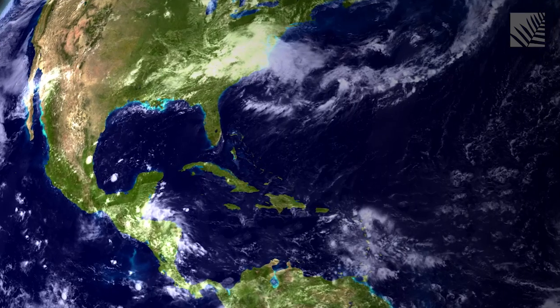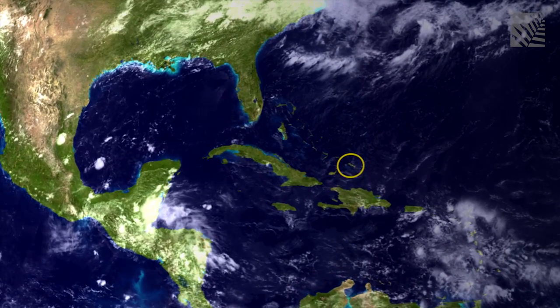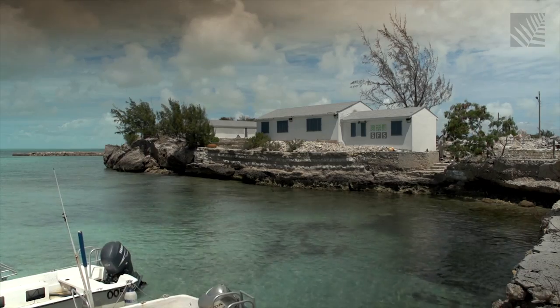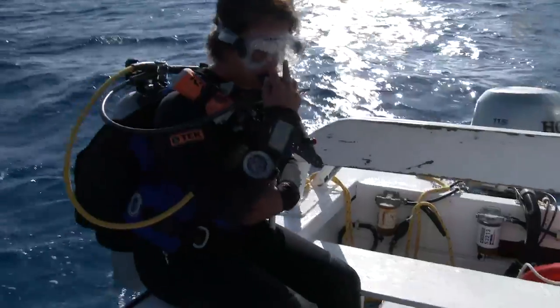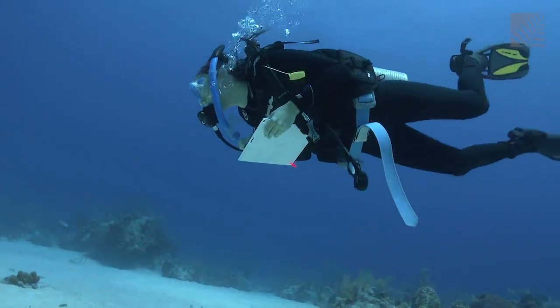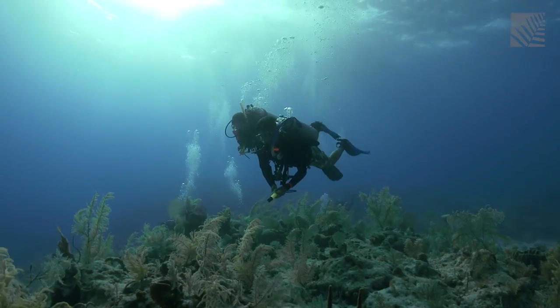South Caicos is part of the Turks and Caicos Islands, a British overseas territory that lies just southeast of the Bahamas in the Western Atlantic Ocean. At the School for Field Studies Field Station, college students from across the U.S. spend a semester submerged in marine research. Much of that research takes a close look at the study of human impact on the marine environment, including climate change.